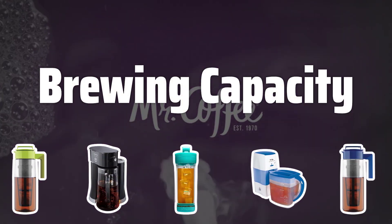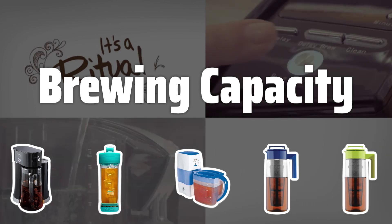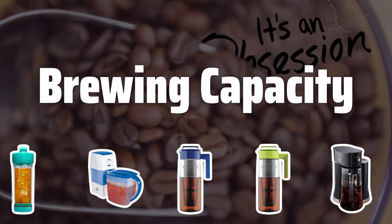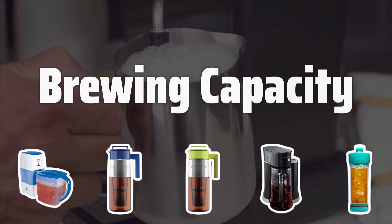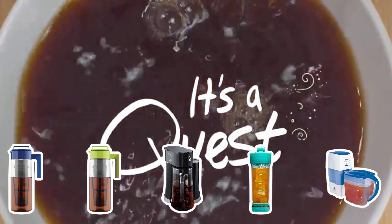Brewing capacity. One of the key factors to consider when choosing an iced tea machine is its brewing capacity. Look for a machine that can brew a sufficient amount of tea to meet your needs, whether it's for personal use at home or serving customers in a business setting. A larger brewing capacity can save you time and effort in making multiple batches.